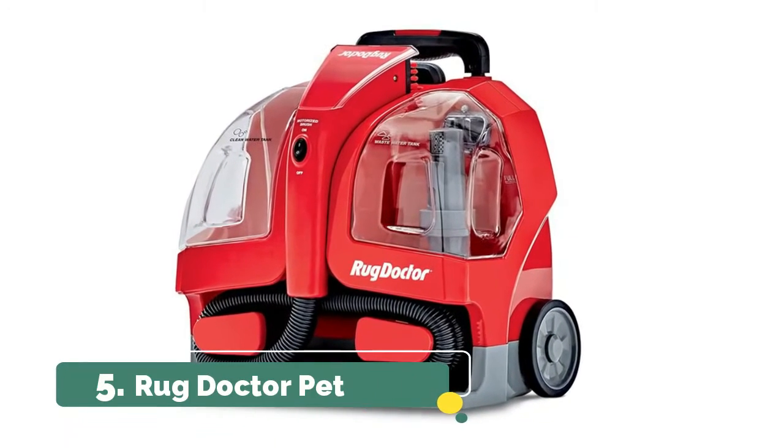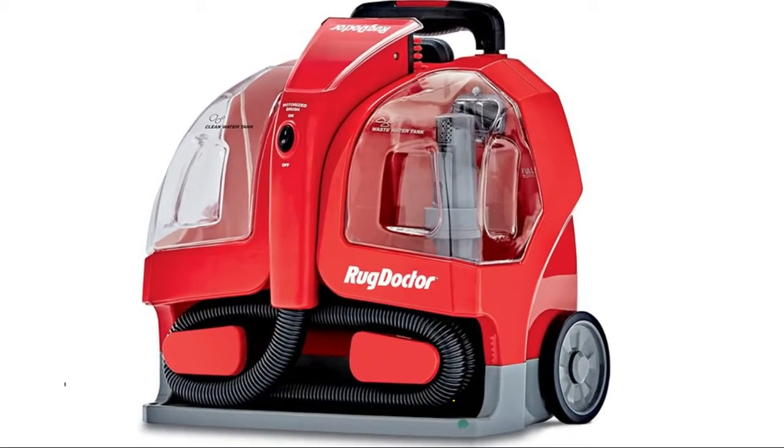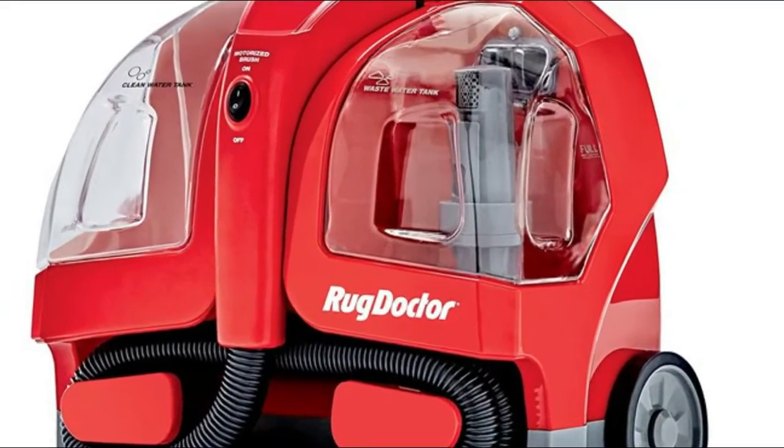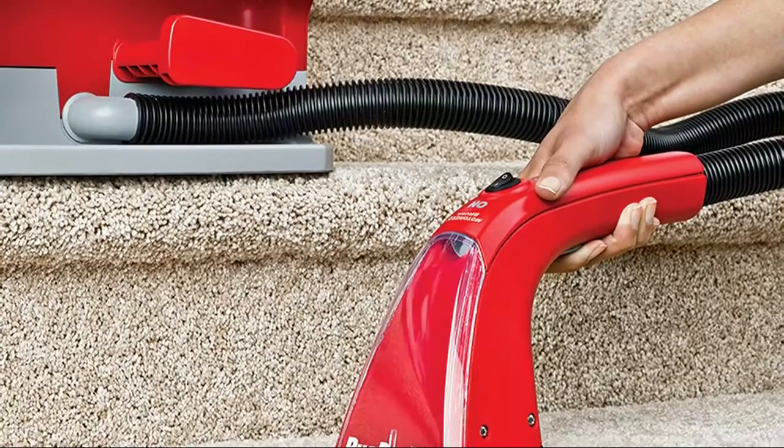Number 5: Rug Doctor Pet. With retractable handle, 5.5-foot hose and maneuverable carpet-friendly wheels, this portable spot cleaner easily hits hard-to-reach places in the home, office, or auto.